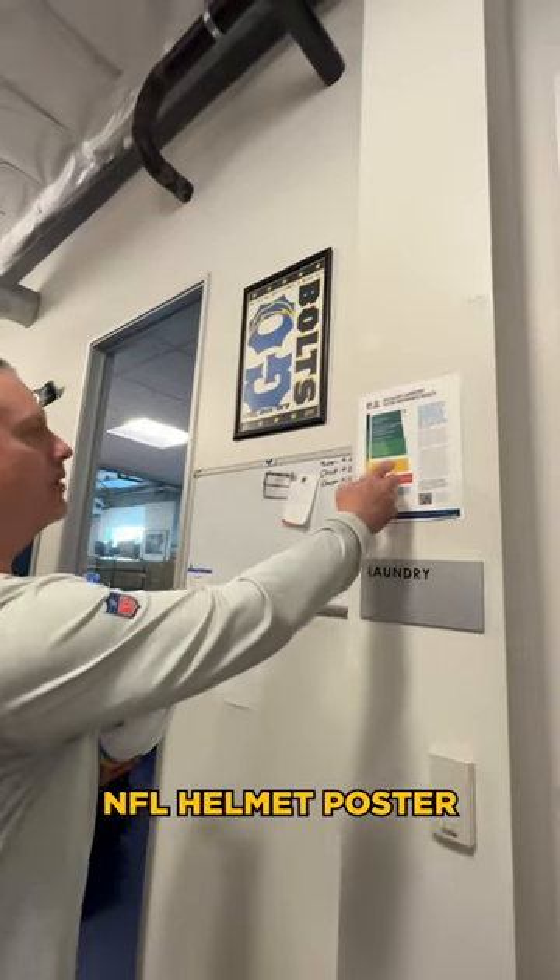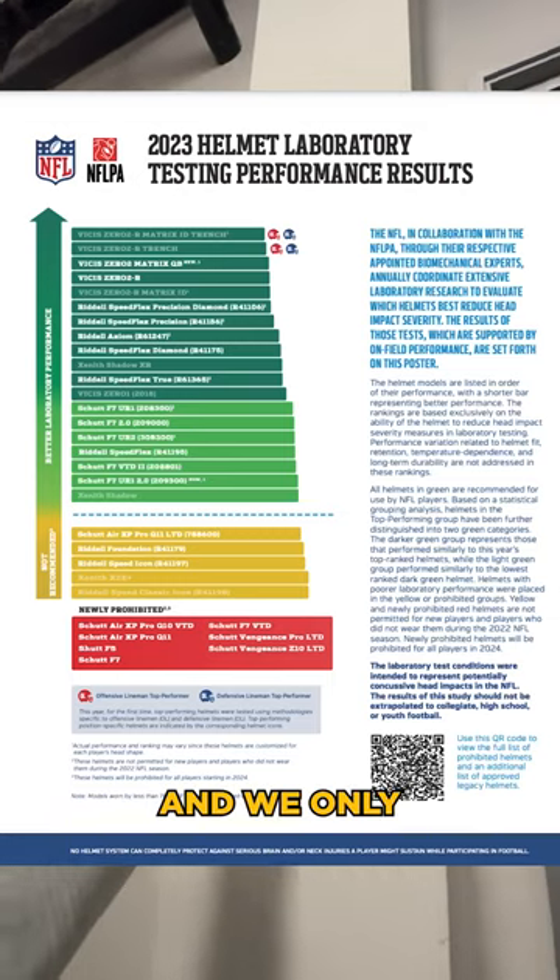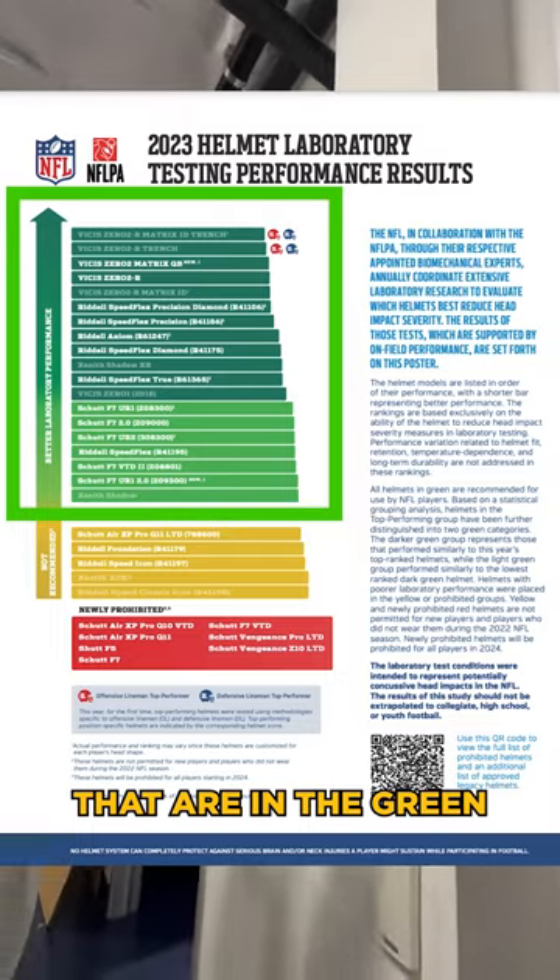This is the NFL helmet poster, and we only issue helmets that are in the green on here.